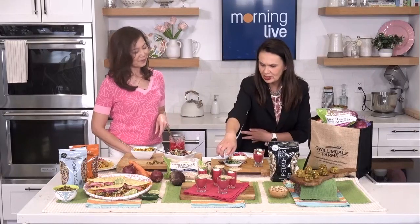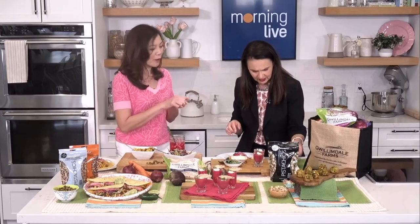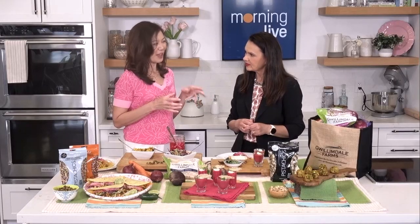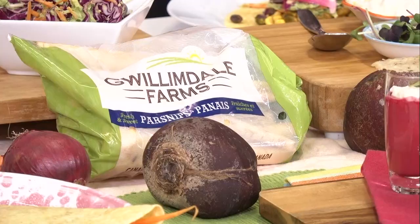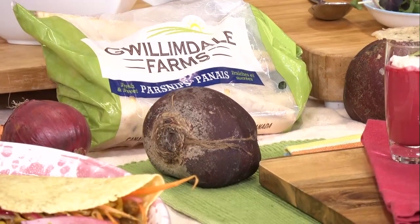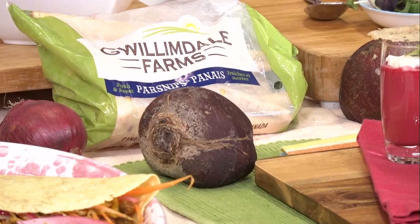For the fancy decoration, there's a Parmesan crisp. You just grate some Parmesan cheese — about a tablespoon — and put it in the oven for about three or four minutes at 400 degrees, then place it on top as a garnish. Gwilliamdale Farms is one of the largest growers of root vegetables in Ontario and they also pack and ship the vegetables from farm to store. Carrots are amazing for beta-carotene, which converts to vitamin A — great for skin and night vision. Parsnips are also amazing for vitamin C and they add fiber to recipes.